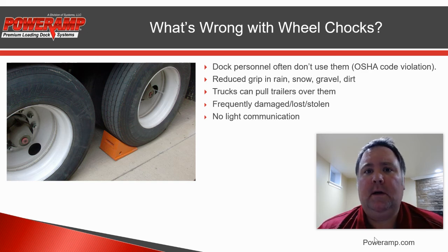Going forward, I'm going to be making some videos talking about vehicle restraints and why they are the best solution to help prevent this kind of accident at your loading dock. So until next time, please stay safe.